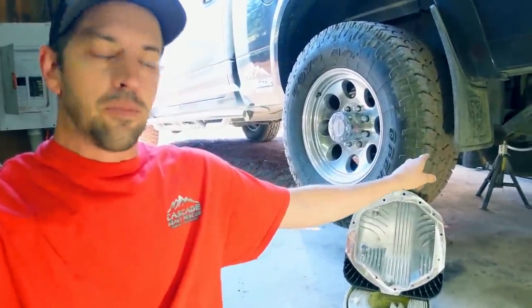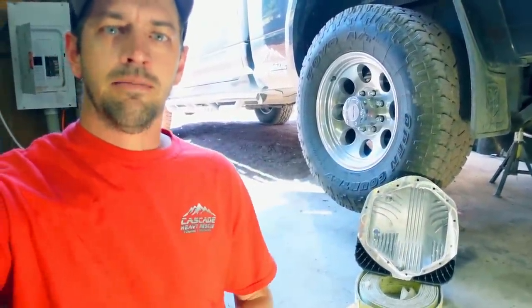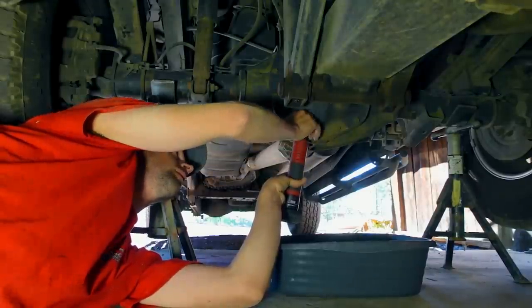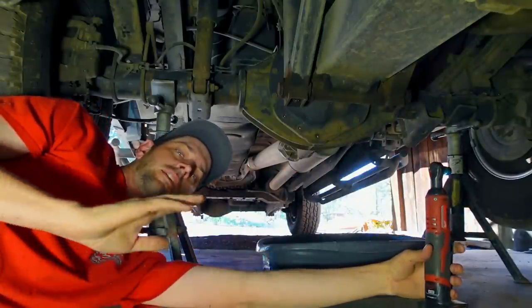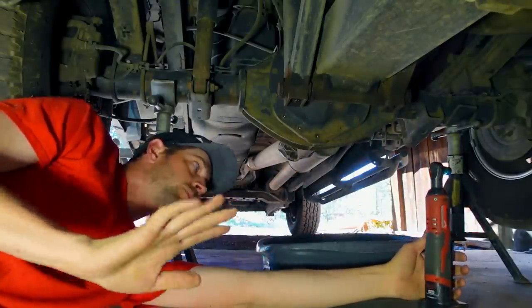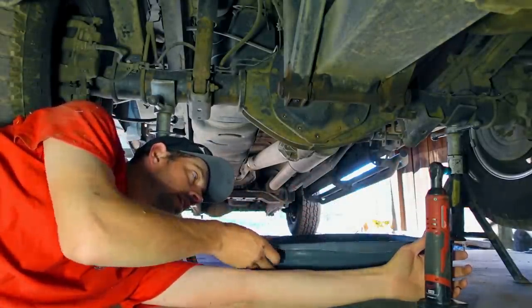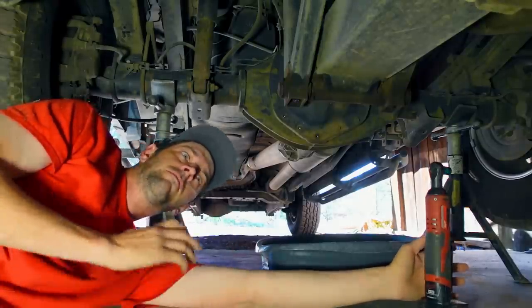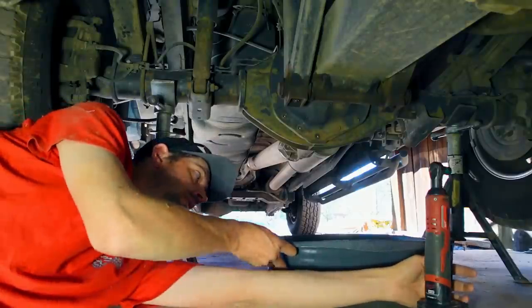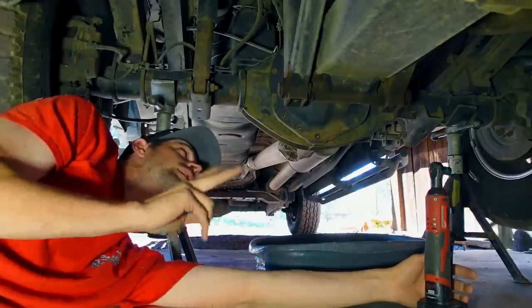I'm going to get the stock diff cover pulled off and this one thrown on. While we get this pulled off, let's get a few things straight. First and most importantly, yes, this is a kitty litter pan — I have a really nice actual drain pan around here somewhere but I cannot find it, so a somewhat cleaned out kitty litter pan it is. Number two, yes, Banks sent me this diff cover for free.